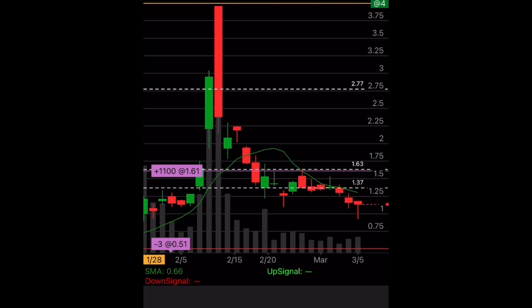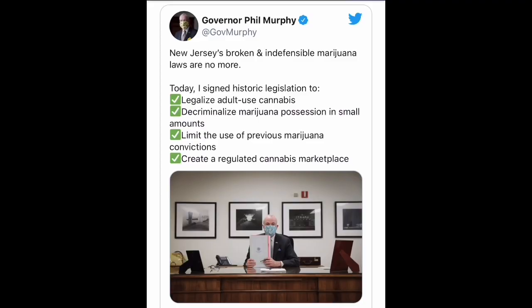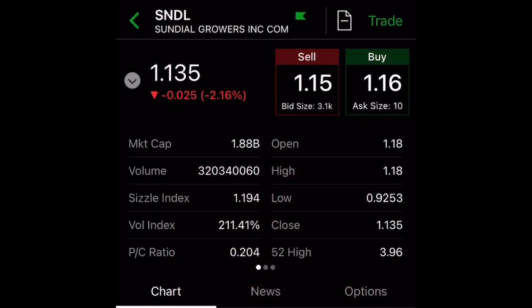There's a lot of good news that's happened with Sundial. The New Jersey governor signed legislation to legalize marijuana use and decriminalize possession. Governor Phil Murphy signed historical legislation to legalize adult-use cannabis, decriminalize marijuana possession in small amounts, limit the use of previous marijuana convictions, and create a regulated cannabis marketplace.